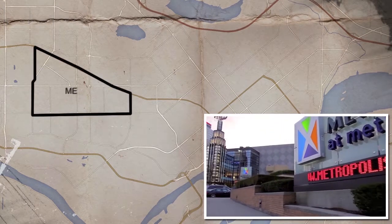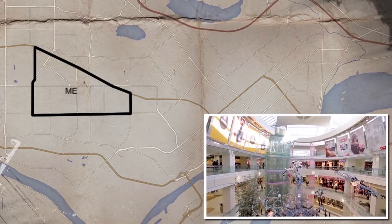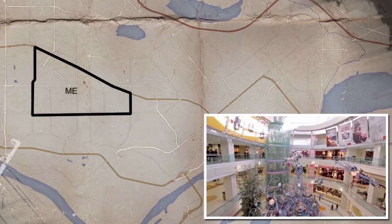The most popular place to shop in all of Burnaby is Metrotown, where there are several high-rise apartment towers and easy SkyTrain access.